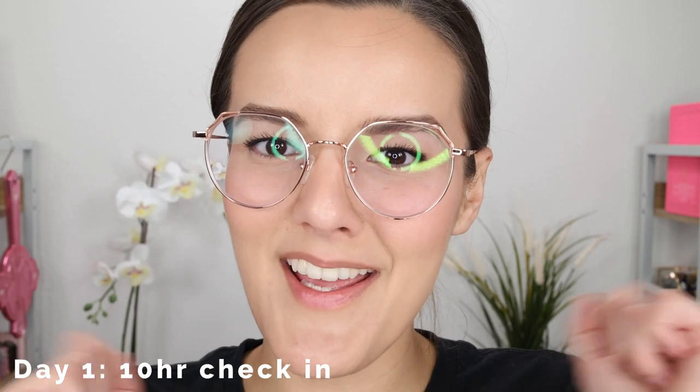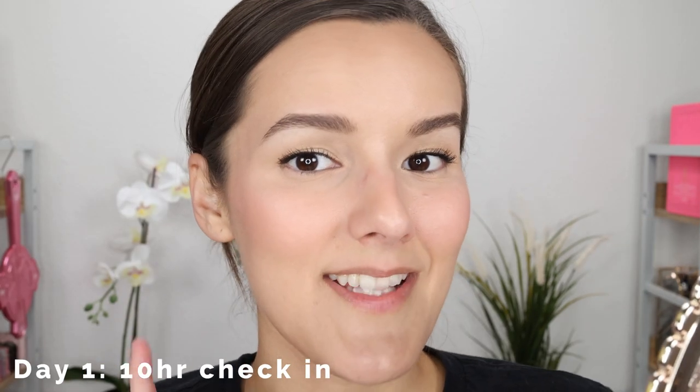It's been 10 hours — let's take a look at my face. Today wasn't as hot as it's been; it only got up to about 100 degrees, which is better considering the Texas heat we're going through right now. My makeup is actually looking really really good. I do see that some oil has peeked through just the tiniest bit, and it's evenly spread throughout my face — not in specific areas.